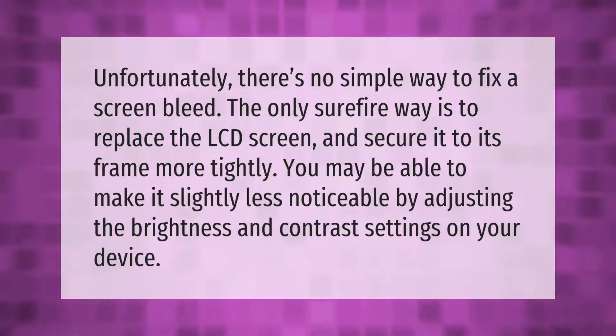Unfortunately, there's no simple way to fix a screen bleed. The only surefire way is to replace the LCD screen and secure it to its frame more tightly. You may be able to make it slightly less noticeable by adjusting the brightness and contrast settings on your device.